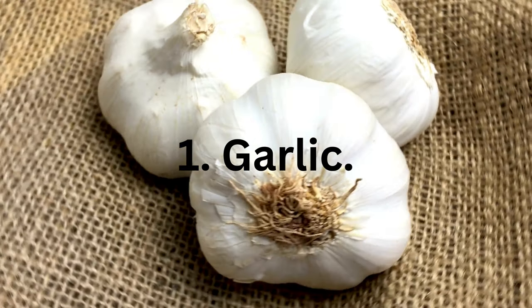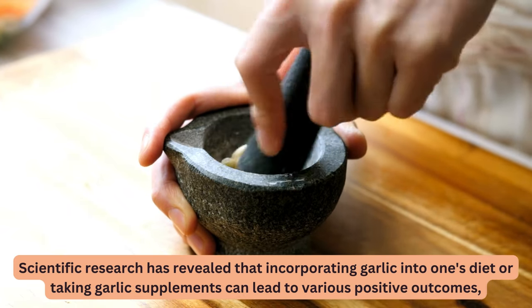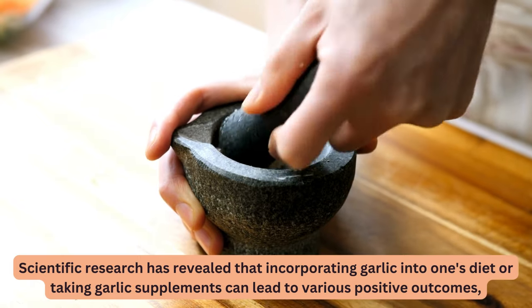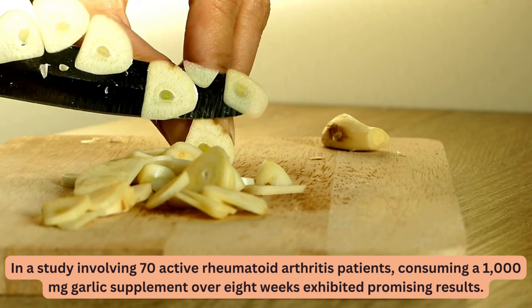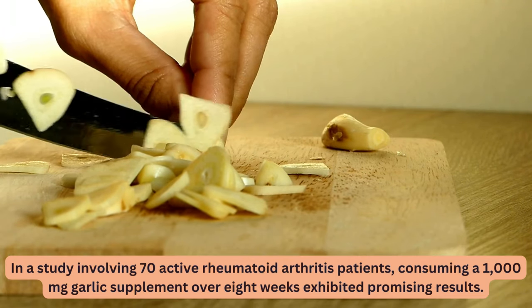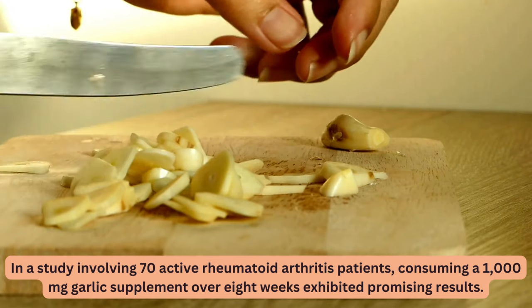1. Garlic. Scientific research has revealed that incorporating garlic into one's diet or taking garlic supplements can lead to various positive outcomes, particularly in mitigating symptoms associated with arthritis. In a study involving 70 active rheumatoid arthritis patients, consuming a 1,000 mg garlic supplement over 8 weeks exhibited promising results.